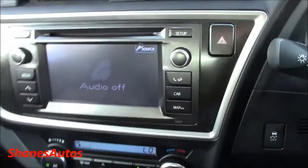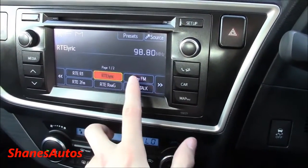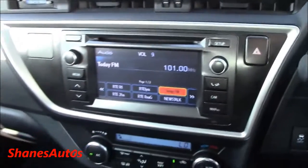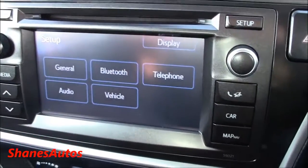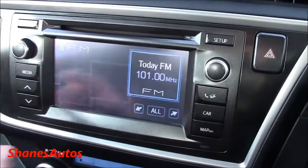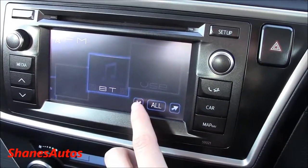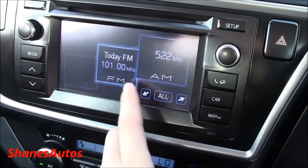It also comes with a touchscreen radio with very good sound quality and very easy to use. In the settings you can access display, general settings, Bluetooth settings, telephone, audio, and vehicle settings. Clicking media lets you select between FM and AM radio, and you can also click the auxiliary port, Bluetooth — if you have your phone paired, you can listen to music from it — or use the USB port. It's very simple.